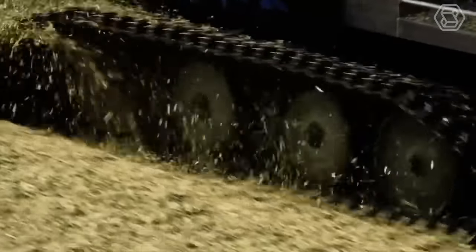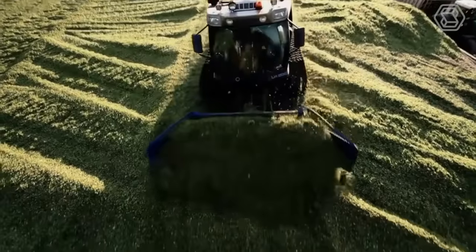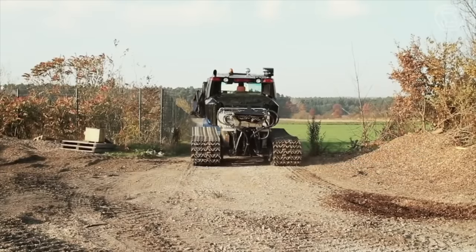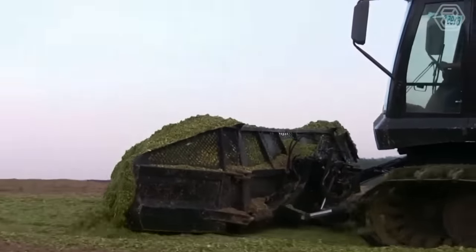The independent wheel suspension with hydraulic rocking function ensures optimum adaptation to any type of ground. In this way, the silo can be stacked and compacted at the same time — two working stages that would otherwise require two special vehicles.